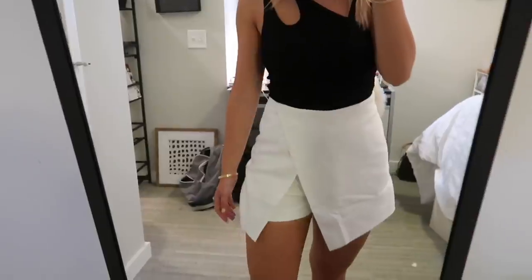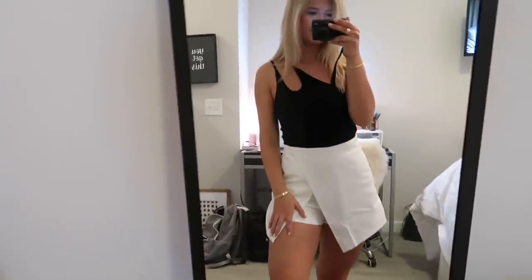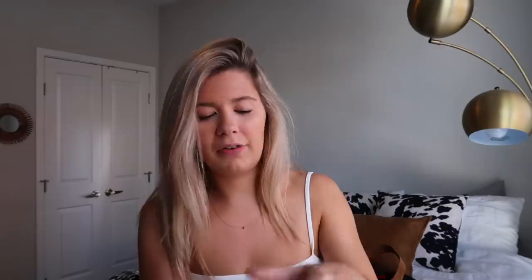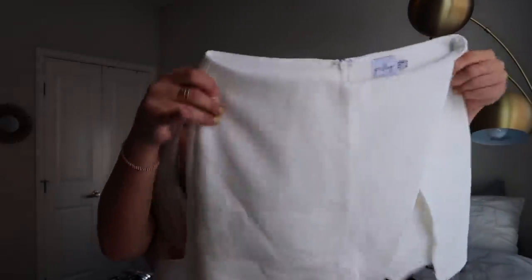Next, I thought this would be good for nighttime — it's a skort, and it's super cute on. For reference, I got this in a US size 4; now they have a US website. On the Australian site, it's an Australian size 8. The material is very thick, and it looks really good with a black bodysuit or black crop top. Also really good for game day.